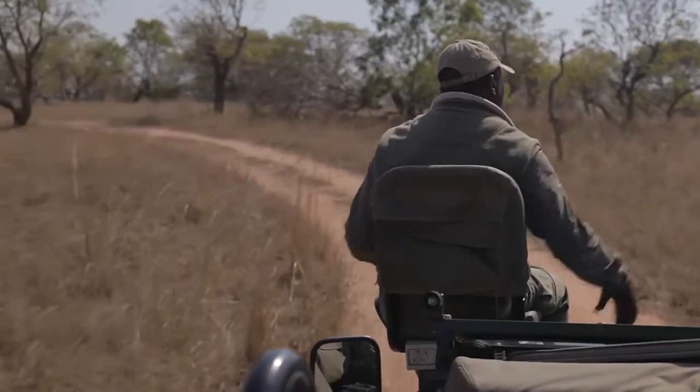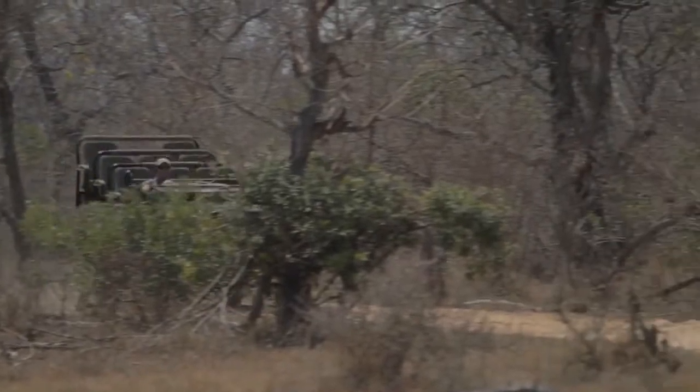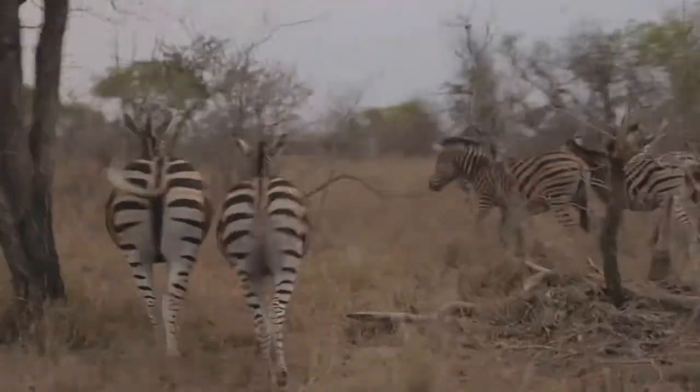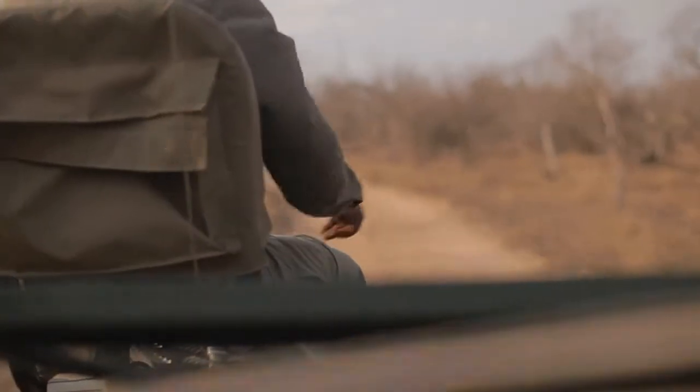I've been working with Shadrach, my tracker, for about six years now and it's been the most amazing learning experience. Shadrach was herding cattle when he was three or four years old where the reserve is today. So obviously being out in the bush, he would have to know which predators are in the area, how long ago they were there, which direction they moved in. And that's how the tracking tradition starts — for him it's like reading a book.